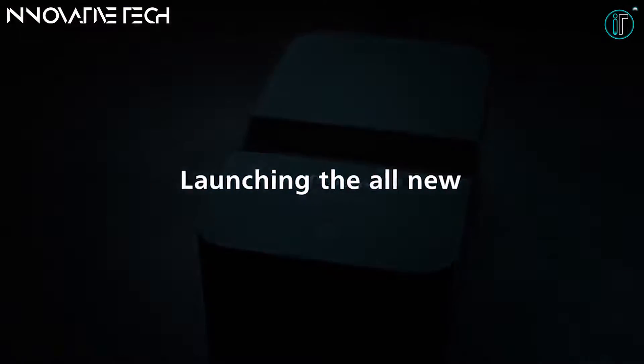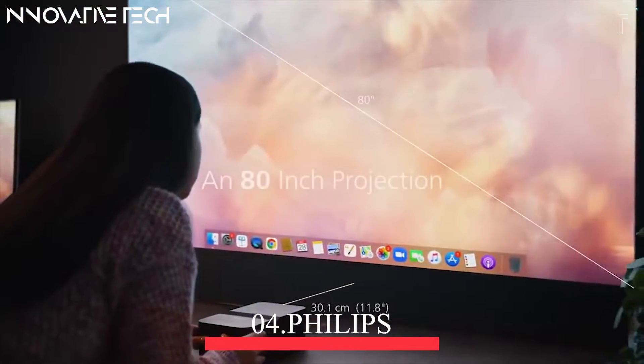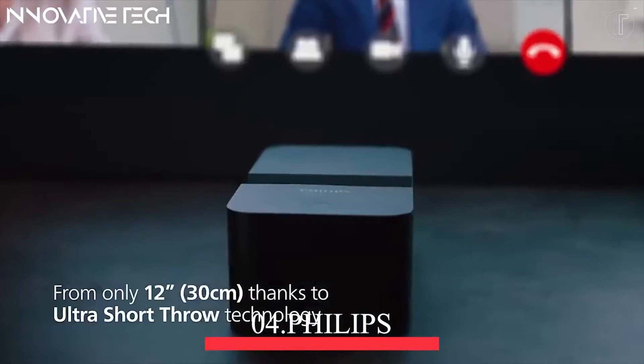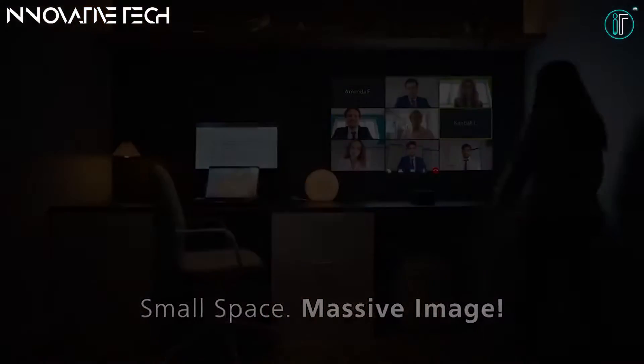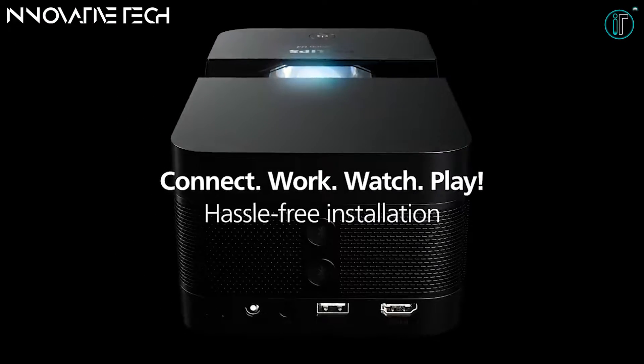Philips Screeneo U4 — enjoy a true cinematic experience at home. Thanks to ultra-short throw technology, this true full HD projector provides a massive 80-inch screen size when placed just 12 inches away from the wall or projection surface. Set the Screeneo U4 on the tabletop, TV shelf, or bedroom wardrobe to enjoy your favorite TV shows, sports, and games.